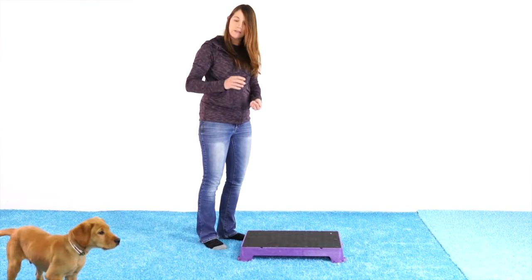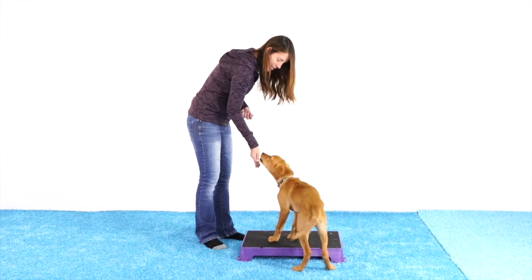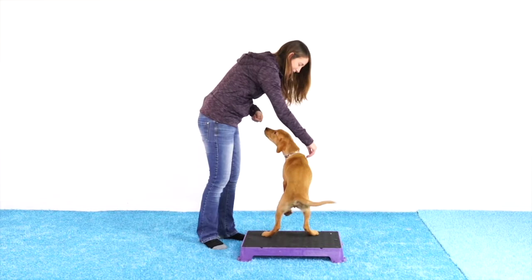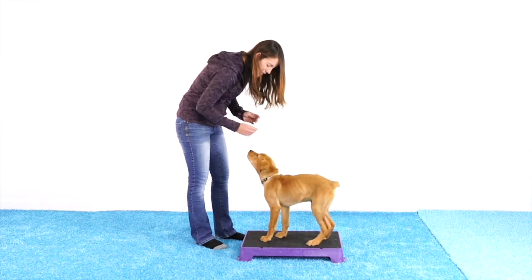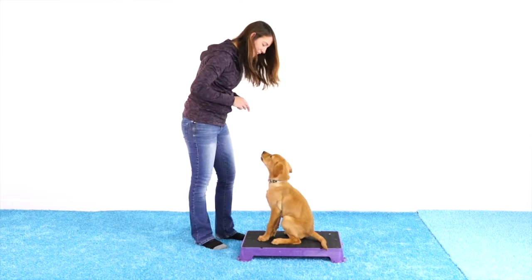As long as he's on that board, I can keep rewarding it, and I can toss that treat to get him off so we can start all over again. He's going to sniff around and look around — that's okay. The second he comes back, I mark and reward. Yes... Yes... Yes... Get it. Because I'm standing here looking at the board, odds are he'll come back and try to put a paw on it — which is exactly what he did. Yes... Get it. He came back and put all four feet on — that's exactly what I'm looking for. Yes... Good boy. And there's that sit we were hoping for. Yes... Get it.